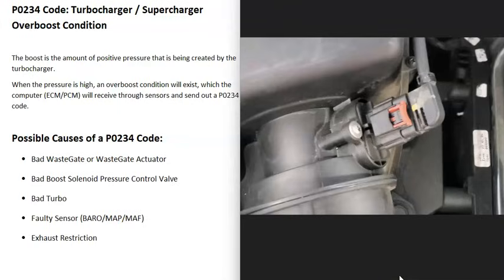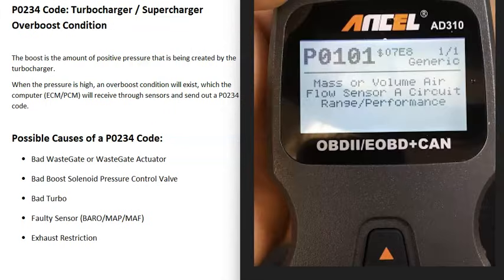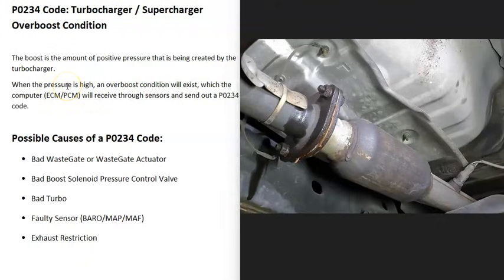Another possible cause is a bad manifold absolute pressure sensor or a bad mass airflow sensor. Usually if a sensor is the issue you'll get additional codes alongside P0234, so be sure to pay attention to any other codes present, as they may point to a different underlying problem.